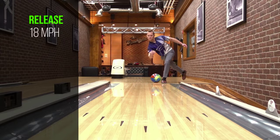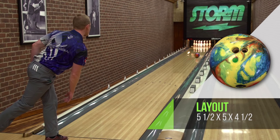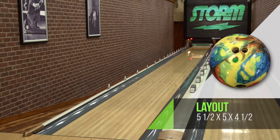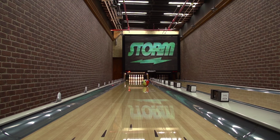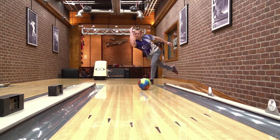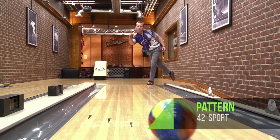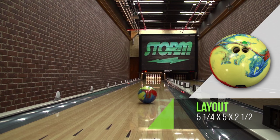Chad's game is about 18 miles an hour off his hand, 470 RPMs, 45 degrees of axis rotation, and 10 degrees of tilt. We put Chad on a 38-foot sport-compliant pattern using a pin-down layout at 5.5x5x4.5. This particular layout with Chad's game really exemplifies how clean this ball reads the pattern, how smooth the motion is, and how continuous it is through the pins. The versatility of the cover stock is evident — no matter how we finished it, we still saw the same strong mid lane with that smooth motion off the back. This is the type of cover stock you can have faith in regardless of surface prep. We also put Chad on a 42-foot pattern using a pin-up layout at 5.25x5x2.5, getting the ball to read the mid lane a little bit earlier, giving more continuation through the mid lane but still smooth and controlled as it exits the pattern.